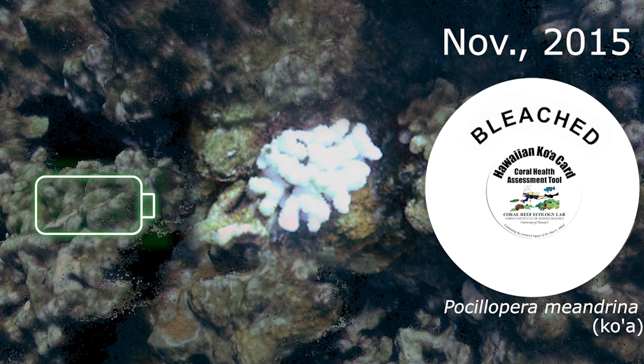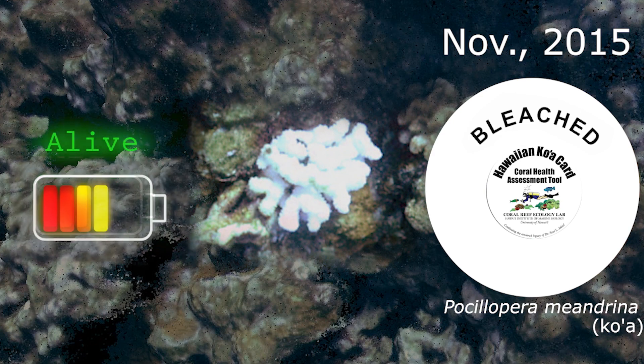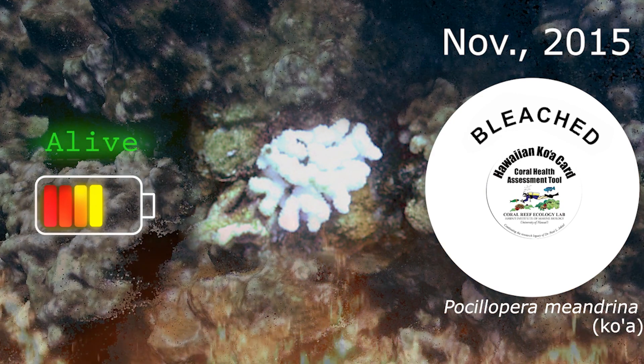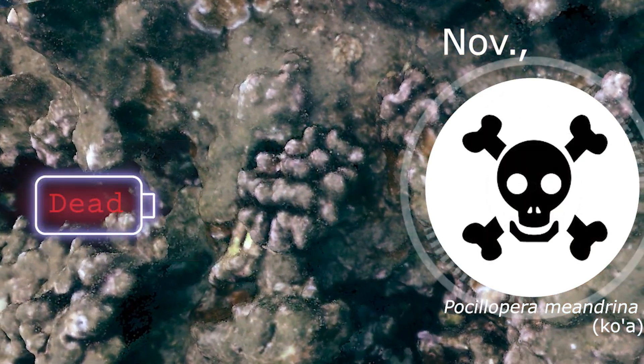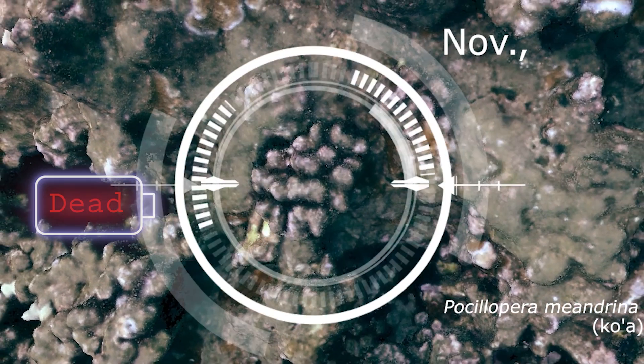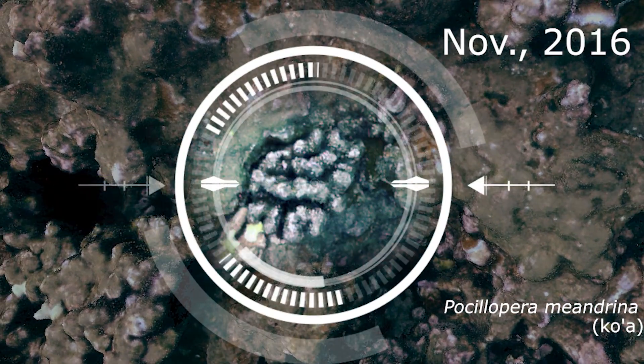The bleached coral is still alive. But if the temperature stressors continue over a long period of time or become too harsh, the coral will die and sometimes become covered in algae. By 2016, this cauliflower coral has died.